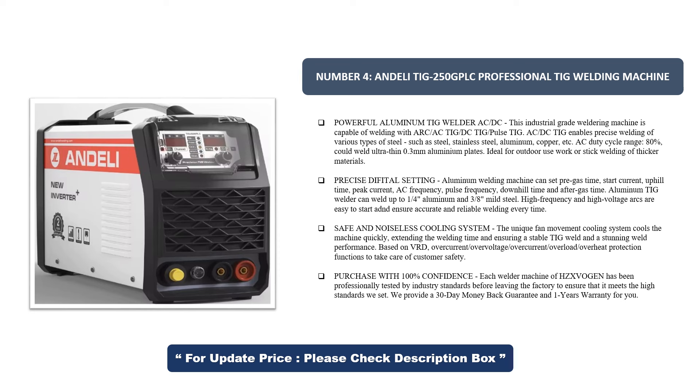The Aluminium TIG Welder can weld up to one-quarter inch aluminum and three-eighths inch mild steel. High-frequency and high-voltage arcs are easy to start and ensure accurate and reliable welding every time. The unique fan-movement cooling system cools the machine quickly, extending the welding time and ensuring a stable TIG weld and stunning weld performance.